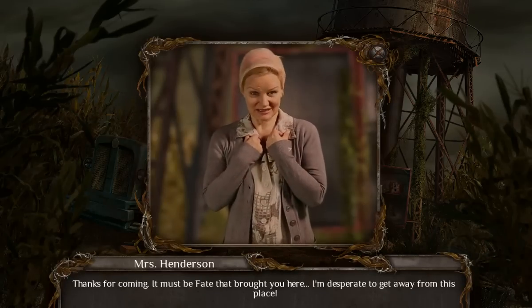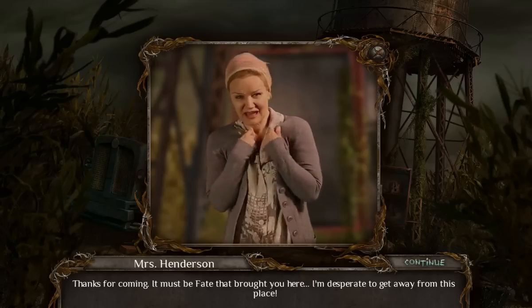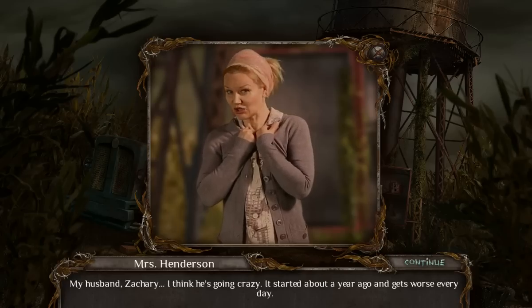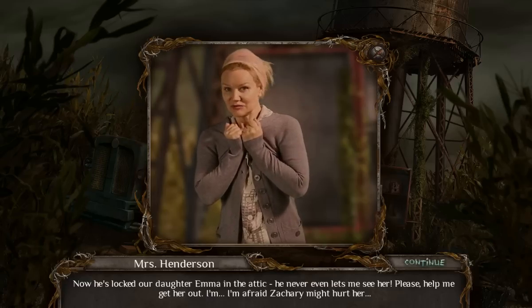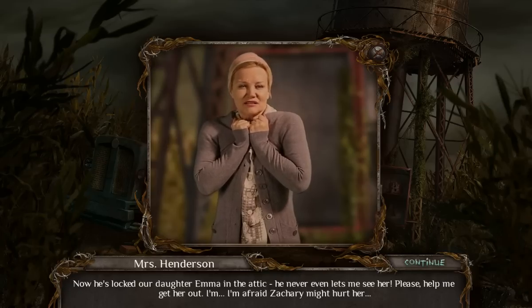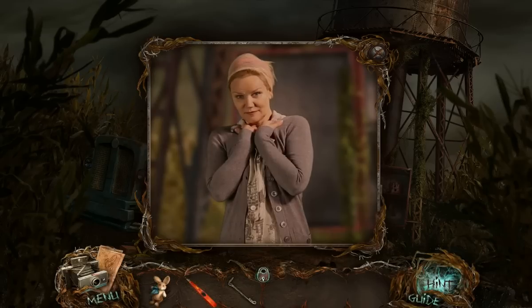Thanks for coming. It must be fate that brought you here. I'm desperate to get away from this plague. My husband Zachary — I think he's going crazy. It started about a year ago and it gets worse every day. Now he's locked our daughter Emma in the attic. He never even lets me see her. Please, help me get her out. I'm afraid Zachary might hurt her. Well, Emma did disappear ten years ago. I can understand why he's overprotective, but this is going a little bit overboard.